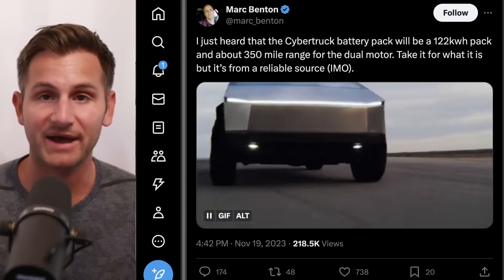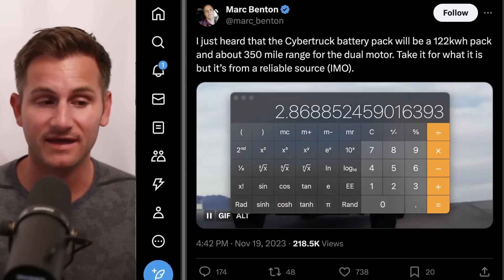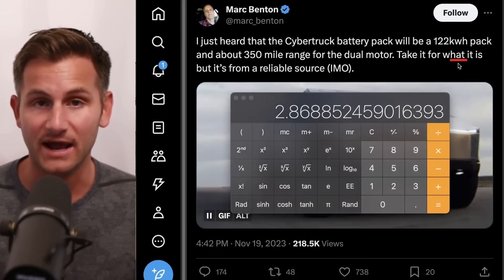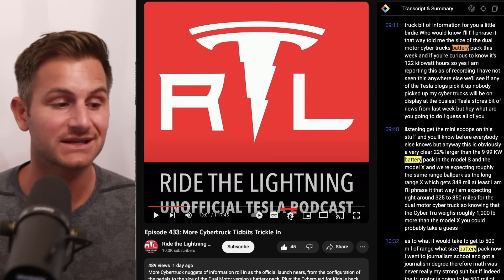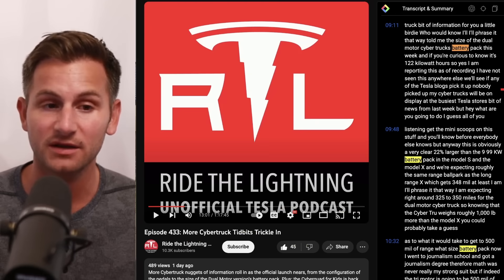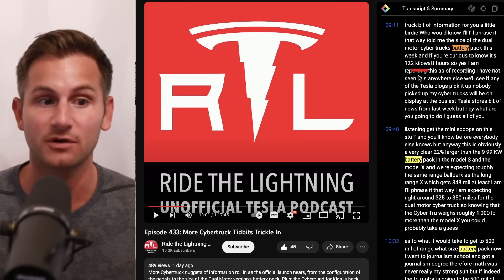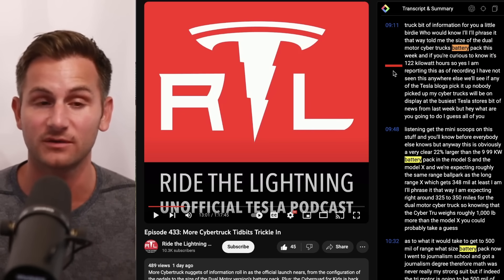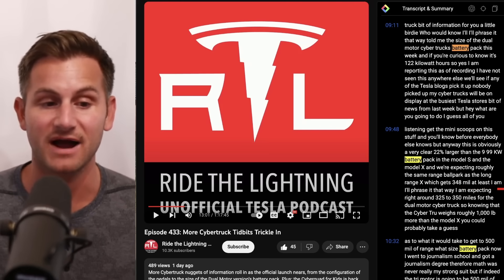Let's get into some Cybertruck updates. Mark Benton on X said he heard the Cybertruck battery pack will be 122 kilowatt hours with a 350 mile range for the dual motor, saying this was coming from a reliable source. On the Ride the Lightning podcast episode 433, Ryan McCaffrey also said a little birdie told him the Cybertruck battery pack size for the dual motor would be the same figure — 122 kilowatt hours — and he's expecting around 348 miles of range.